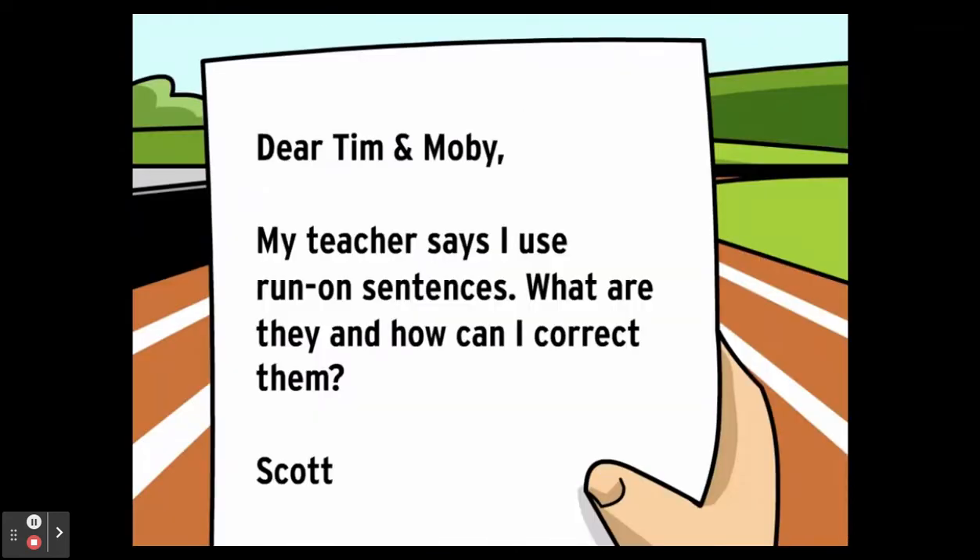Dear Tim and Moby, my teacher says I use run-on sentences. What are they, and how can I correct them? From Scott.